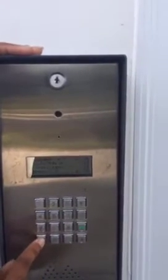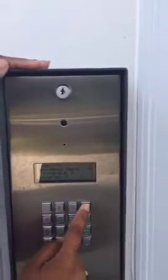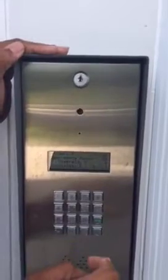Sorry, I just passed it. Let me go back. There we go. All right, so we have selected emergency maintenance, and I'm going to push the talk button on here.